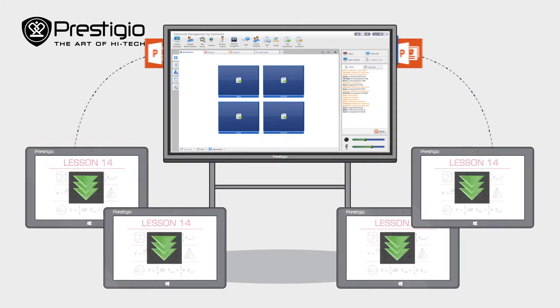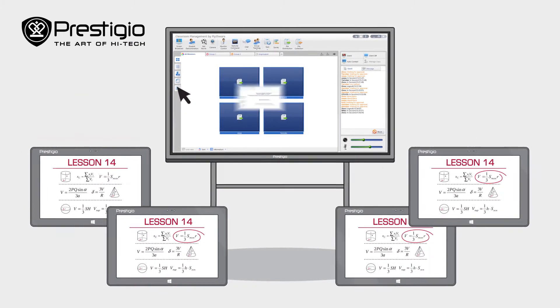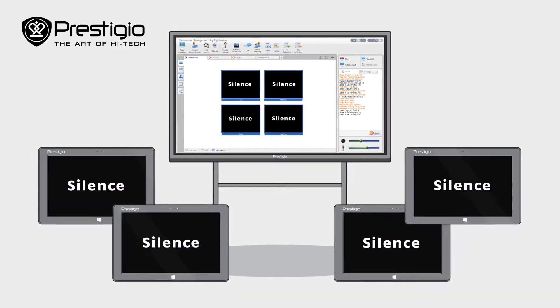Teachers can share their screen, exchange files with the class, direct students' attention, hold tests, and even silence their students' tablets with built-in management tools.